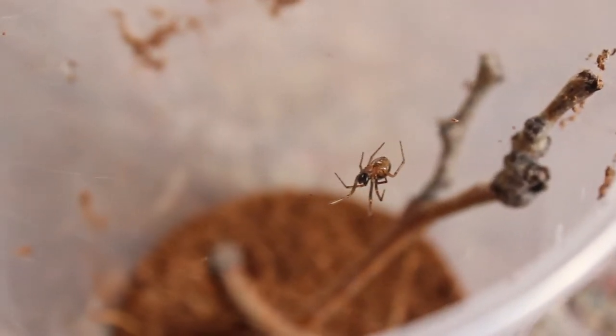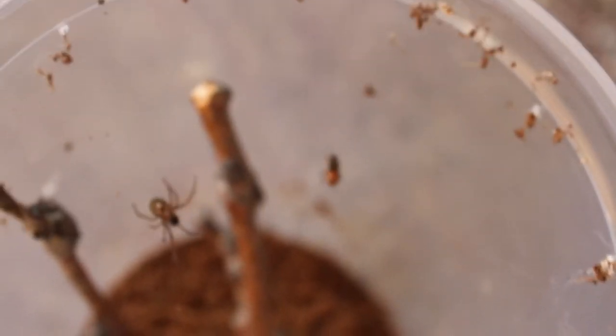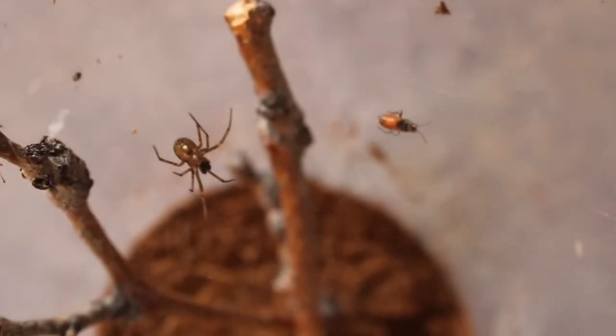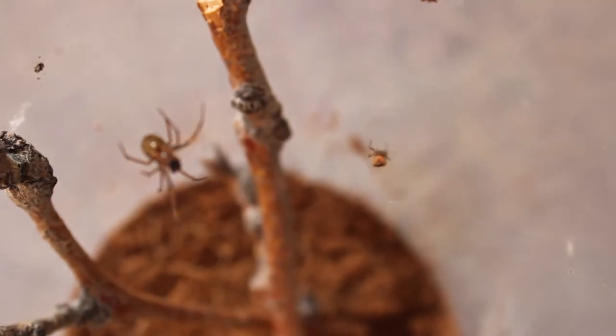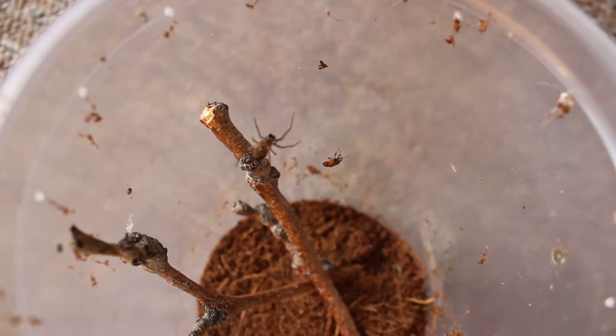This is a Steatoda espera. It was actually kind of difficult to identify this one. There are so many different species of cobweb spiders or false widows, and they have little tiny differences. It took me a long time to identify this one.